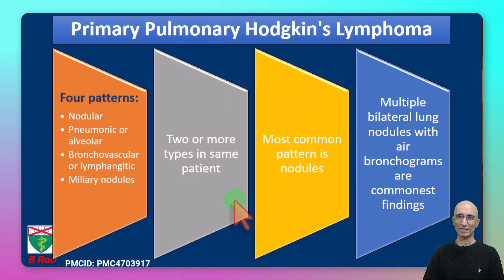In terms of imaging appearances, there can be four patterns: nodular pattern, pneumonic or alveolar pattern, bronchovascular or lymphangitic pattern, or some patients can have miliary nodules. Most commonly two or more types can be seen in a single patient. The most common pattern is nodular pattern, and bilateral lung nodules with air bronchogram is the commonest imaging feature. Our patient also had a cavitary pattern, which has been described in primary pulmonary Hodgkin's lymphoma.